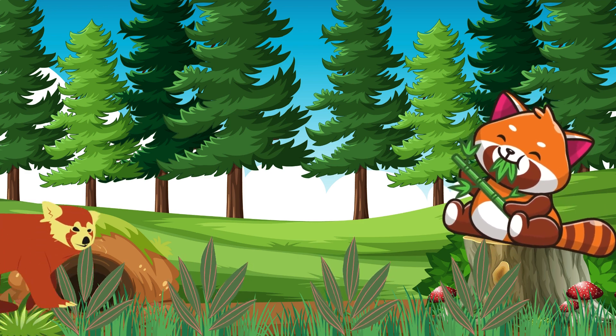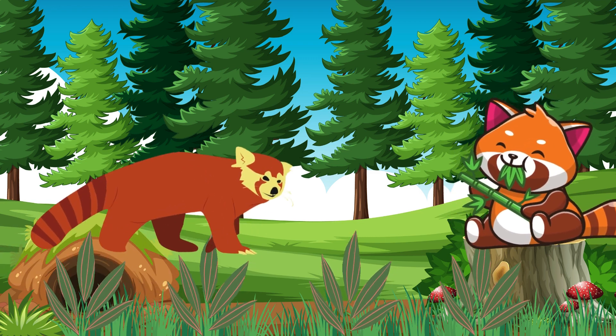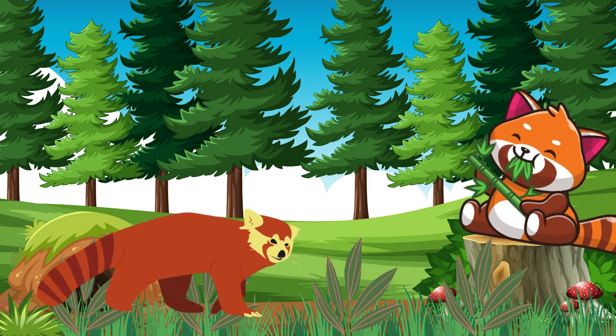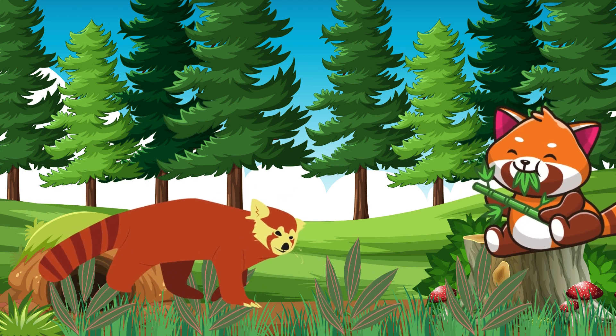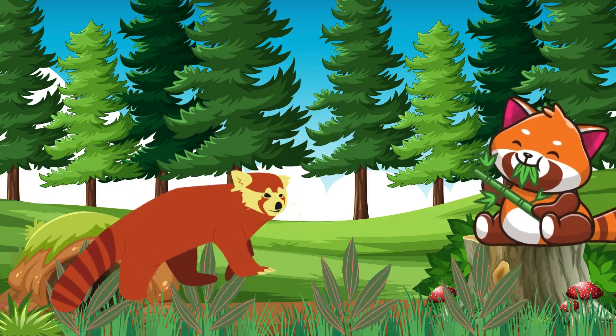Now let's talk about a rarely seen animal with bright red fur living in the mountains in China. What is it? Absolutely right! It's the red panda. The red panda is a rare animal with bright red fur. They live in the mountains and are usually active at night.